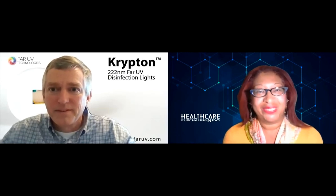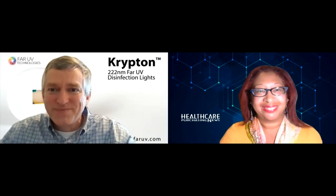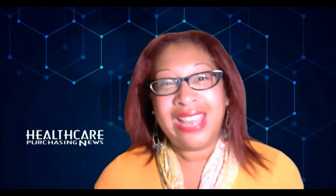Thank you. That wraps up our presentation today. It has been great speaking with you, PJ. Thanks so much for sharing this information. On behalf of FarUV Technologies and HPN, thank you everyone for logging on to watch. Don't miss the next session in this forum — click the link at the top of your screen to return to your event hub. Bye, and take good care.